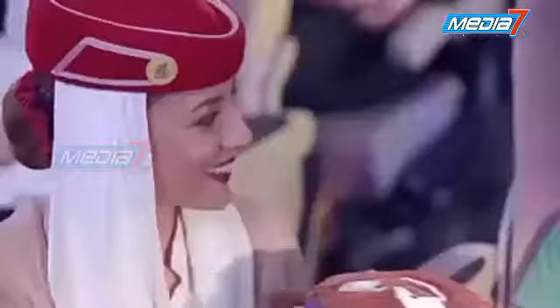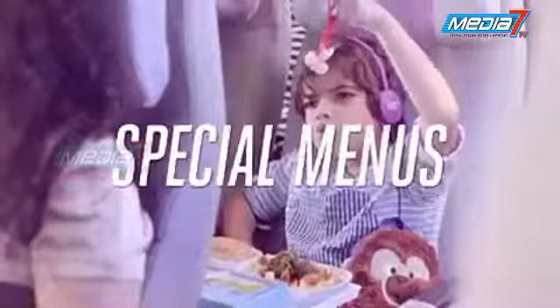We go straight on-board, get gifts and toys, and have our own special menus.